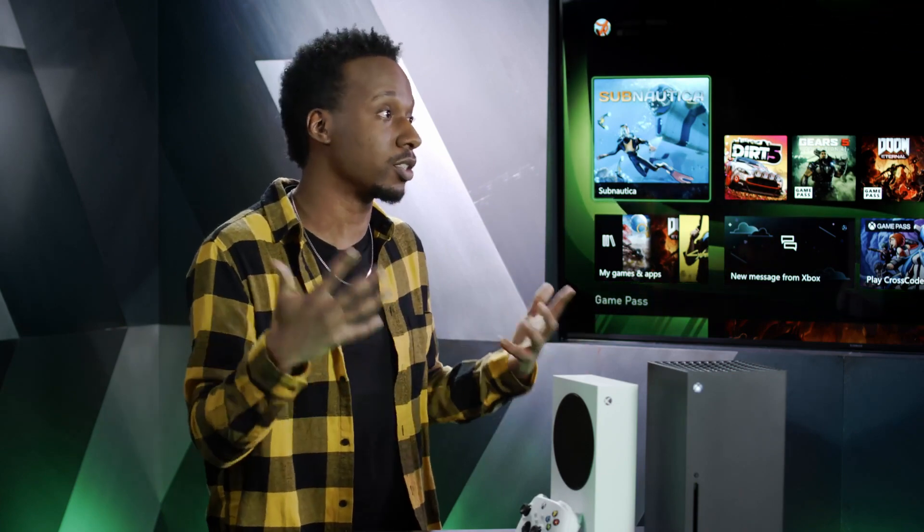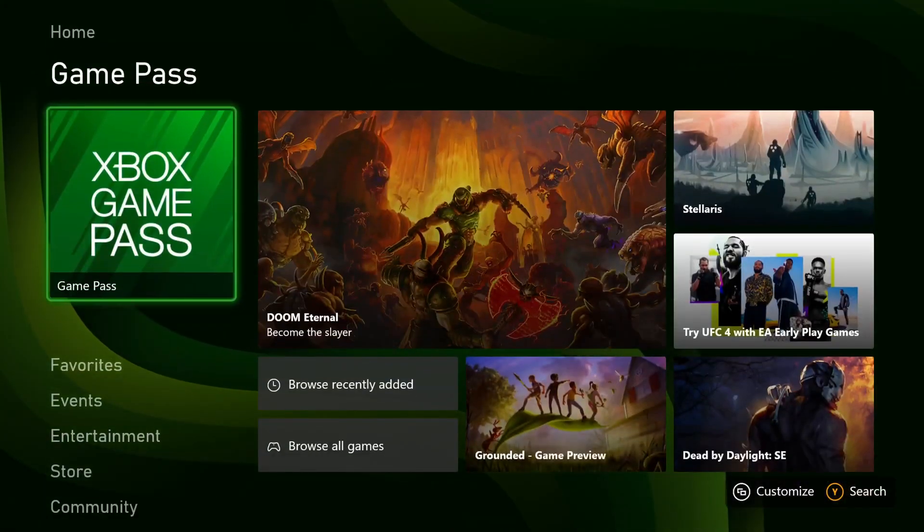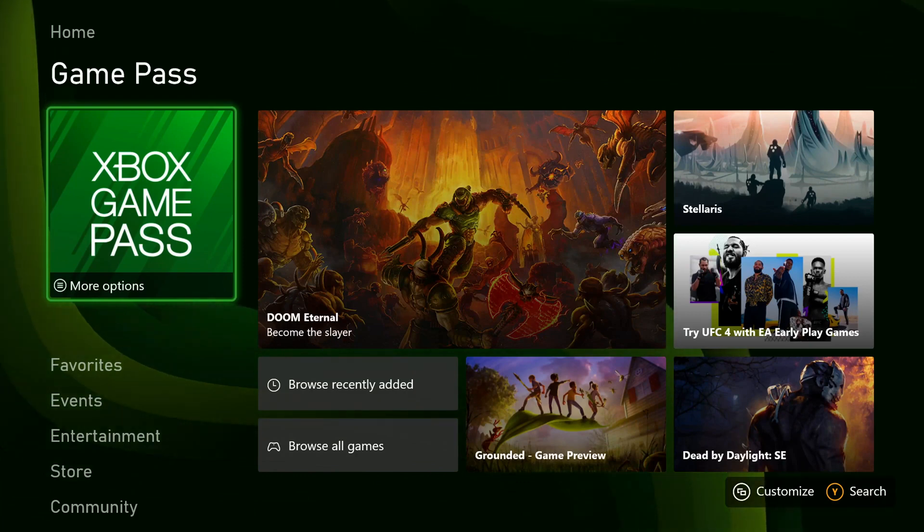Xbox Game Pass is integrated directly into the home screen as a content block. The dashboard is designed to help you find the next game to play, and Game Pass is built into that experience. Scrolling down from the top of home reveals the Game Pass block, showing featured titles and recently added games.